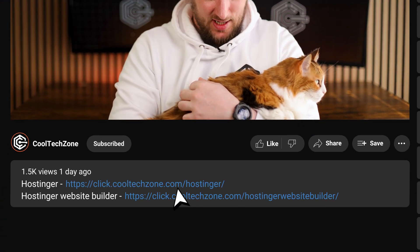I've got a discount you can't pass up if you decide to go with Hostinger. To get it, just scan the QR code on screen right now, or do it the old-fashioned way and click the link in the description.